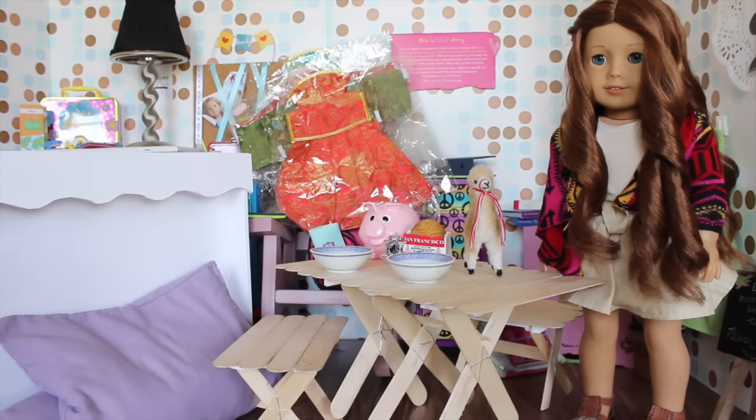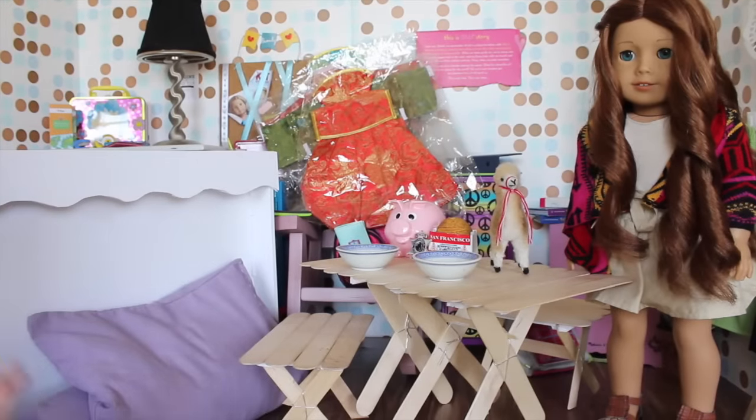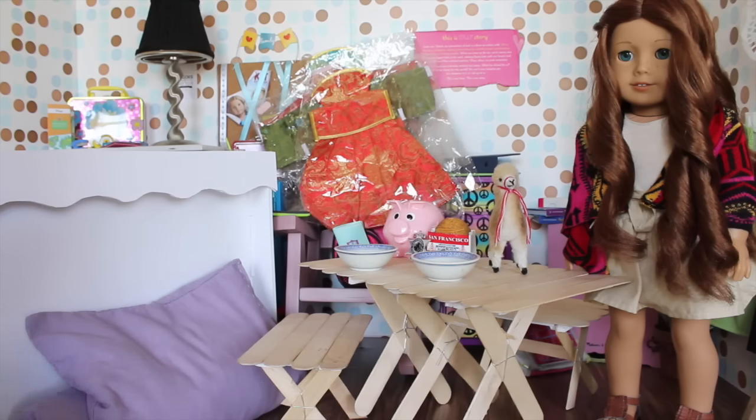Hey guys, it's Chloe and today I am here with Sage and we are going to be doing another fun finds video — a holly type thing for you guys today. I literally have so much stuff I cannot even fit it into the frame, but I have so much awesome stuff and I'm so excited to share it with you guys.